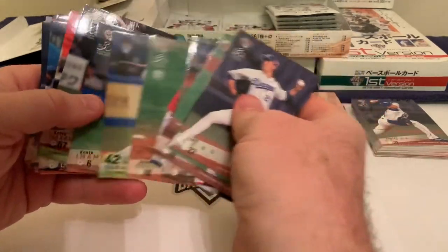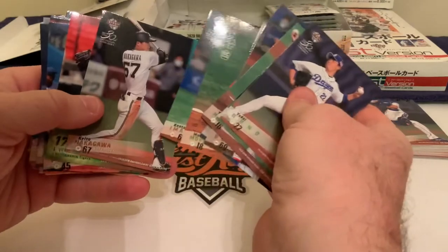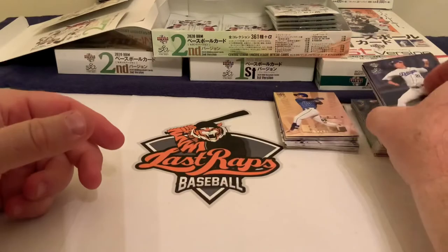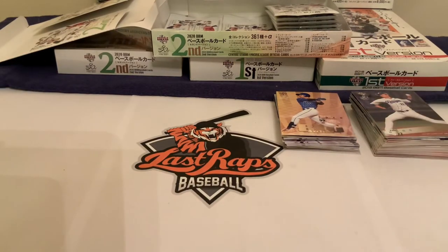We're happy to get the Morishida — he's the star up-and-coming arm for the Carp right now. All right everybody, once again you've watched another Last Wraps baseball video production. We hope you all have a great day. Come back and see us tomorrow — we're going to do another five-pack break of this and see what we can come up with. Have a great day everybody!